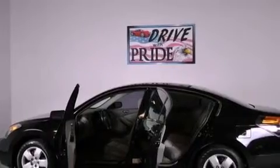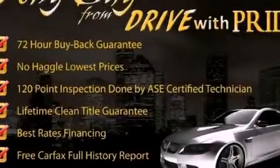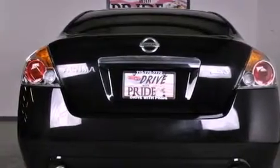Features include a multi-link rear suspension, a low tire pressure indicator, a rear window defroster, a security system, 12-volt power outlets, and rear impact crumple zones.